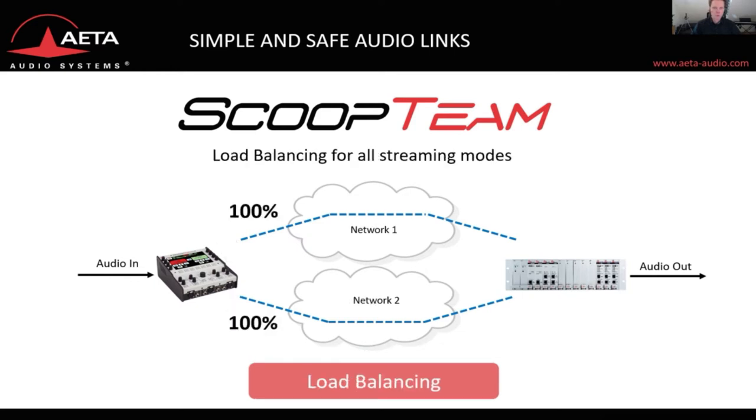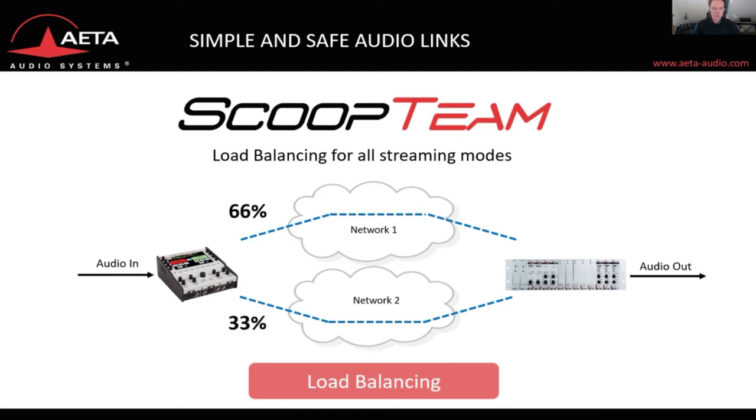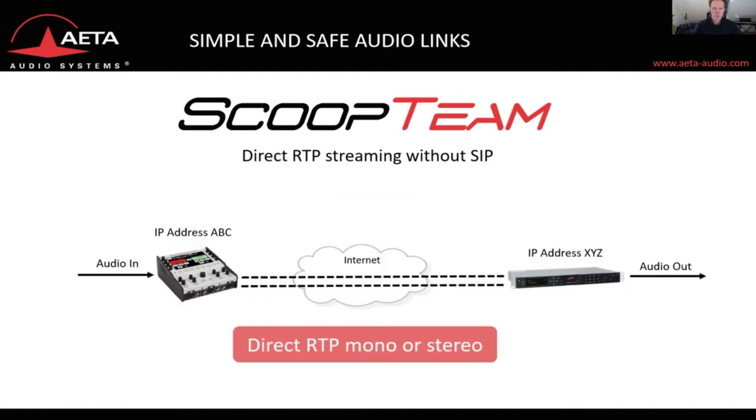You can also do load balancing: either split the IP load on each link, stream an exact copy over your second stream, split your transmission 50-50, or do an asymmetric split over each link. If you prefer to work without SIP, you can choose the direct RTP protocol to do mono or stereo streaming to a given IP address.